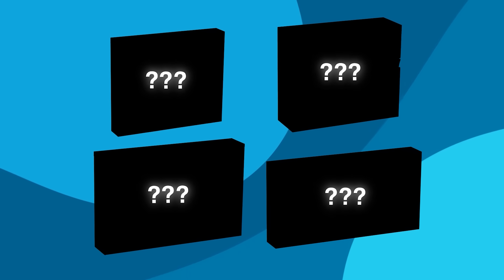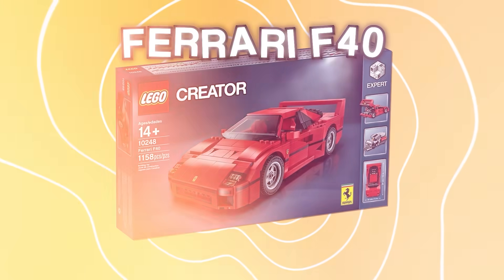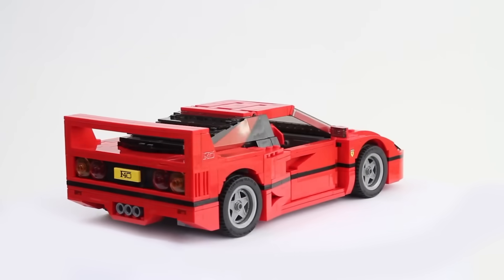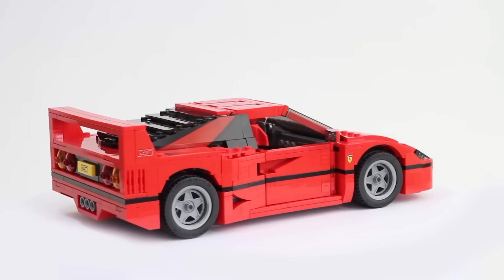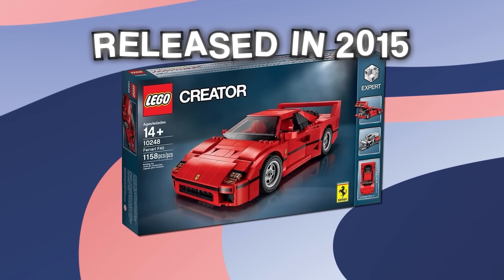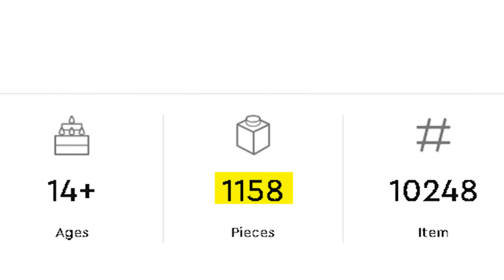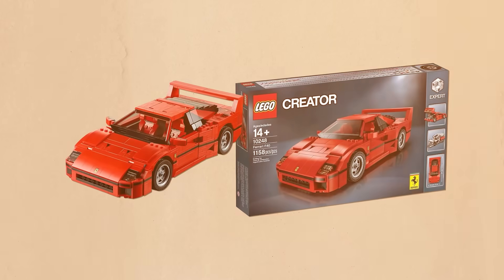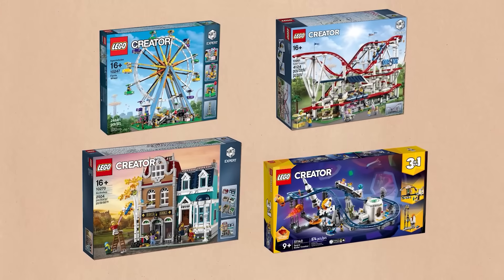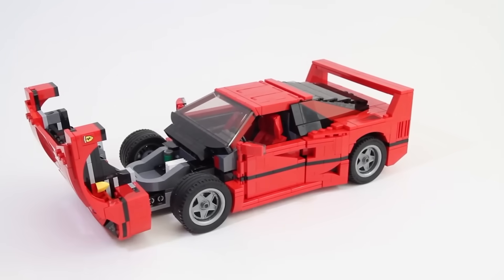Up next is a set from one of the best LEGO themes ever. This is the LEGO Ferrari F40 from the Creator Expert theme. Creator Expert contains some of the most challenging sets in all of LEGO, which means when they're fully built they look incredible — and the Ferrari F40 is no exception. The set was released in 2015 and was only available for a limited time before it was retired. It contains 1,158 pieces and features numerous authentic details.